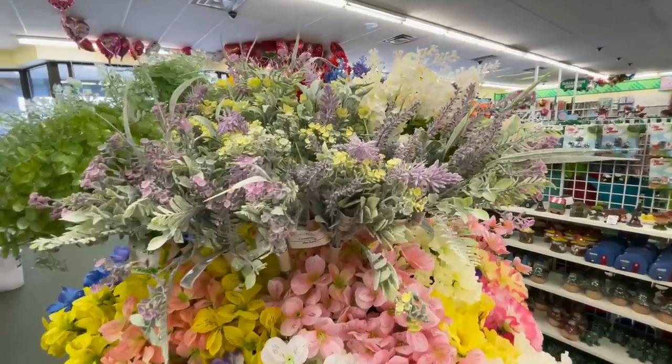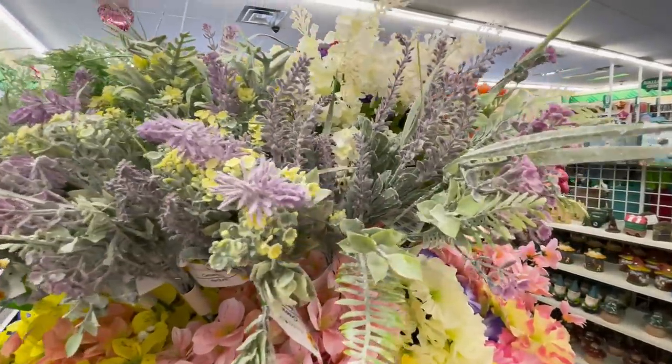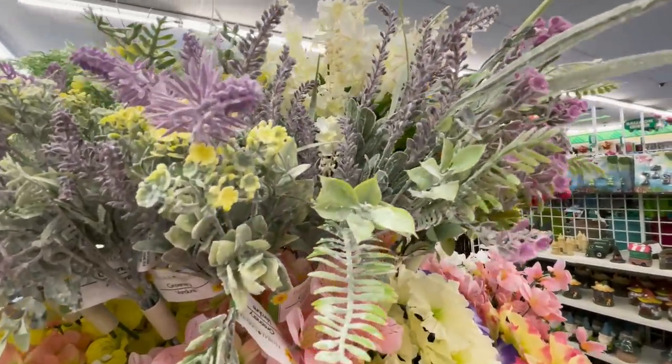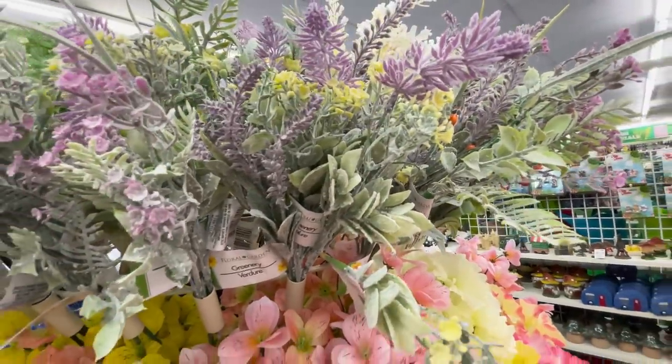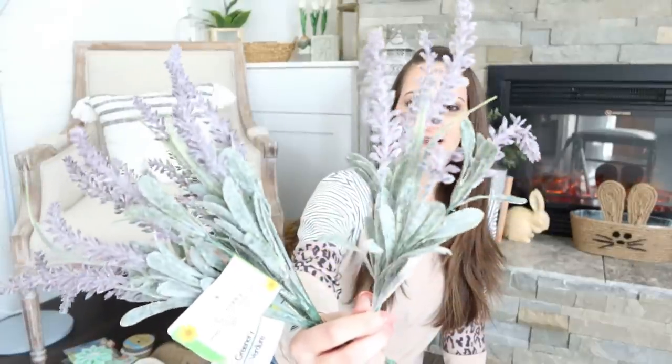Moving on to spring — I love lavender. However, I don't like the smell of lavender, if that makes any sense at all. I love to decorate with it though; it is so pretty. It's such a subtle little touch of purple and so springy. Dollar Tree has these gorgeous lavender stems now and I picked up four of them. I can't wait to decorate with these for springtime.